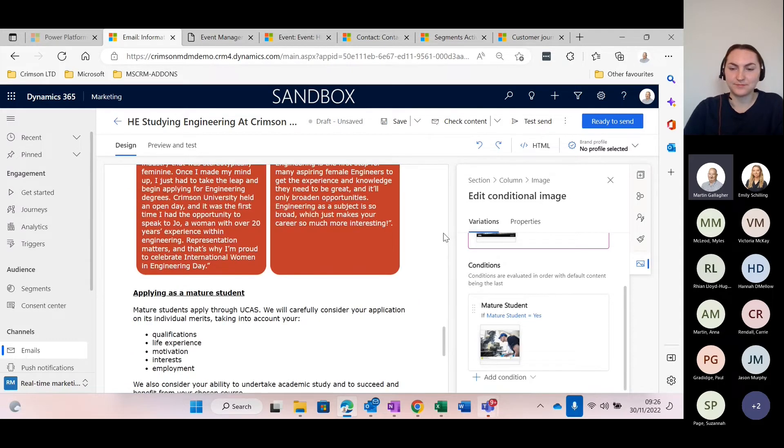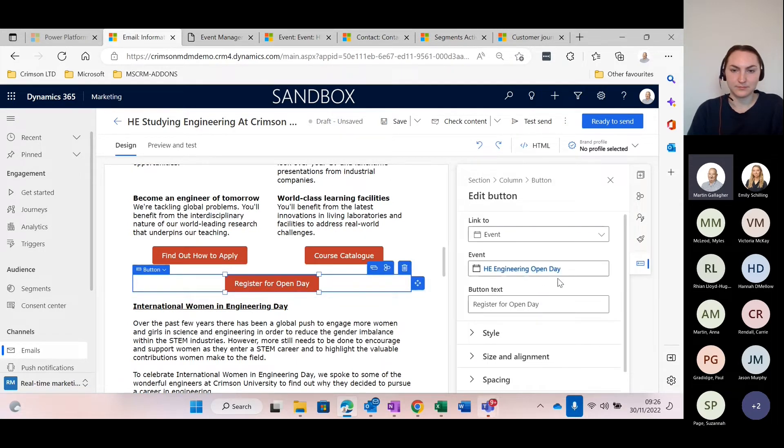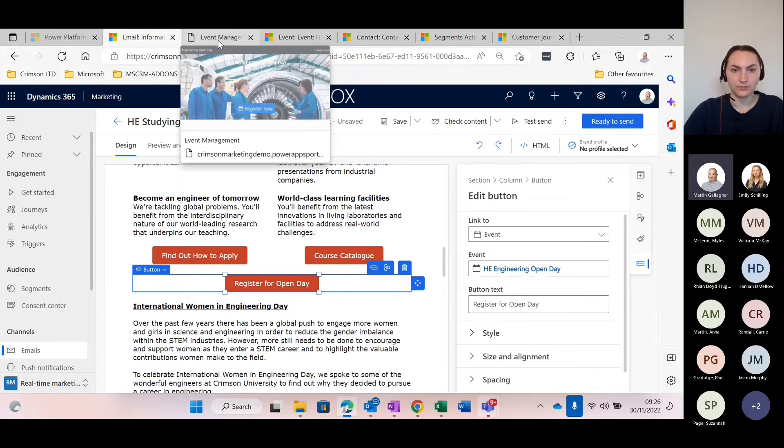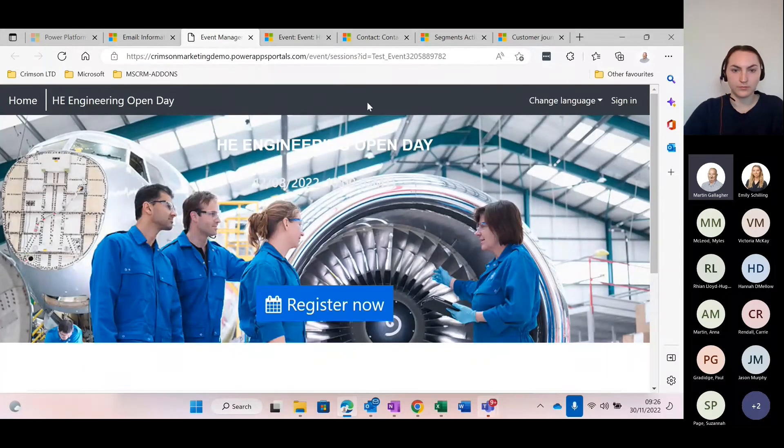Now let's go up to the 'Register for the Open Day' call to action button, which I said takes us off to an event. Universities spend huge amounts of their budget on organising various events like open days to attract potential new students. One of the great features about Dynamics Marketing is that it actually gives you an out-of-the-box event portal. So this event I'm referring to — let me show you what that could look like on an event portal. I've created a very simple event here, and you can see it's building out the portal page for me.